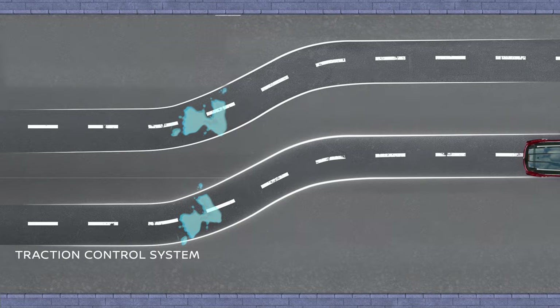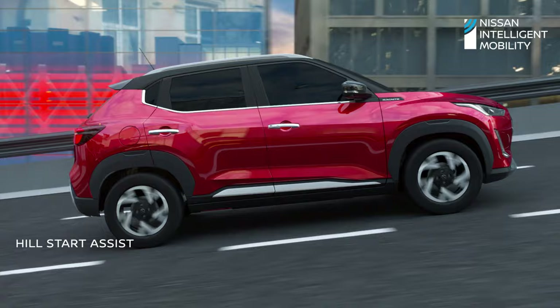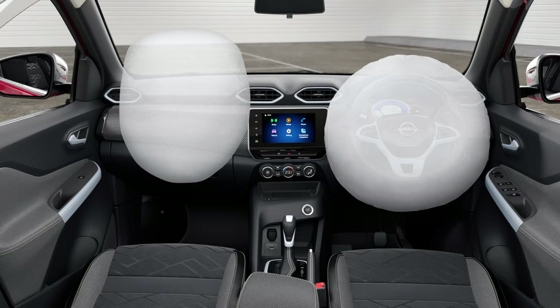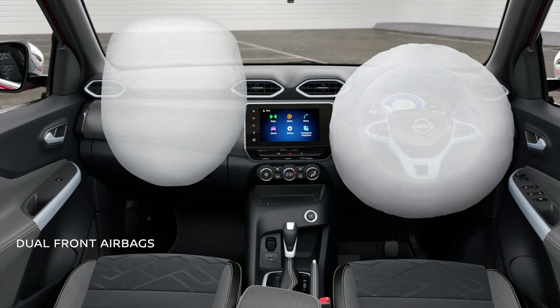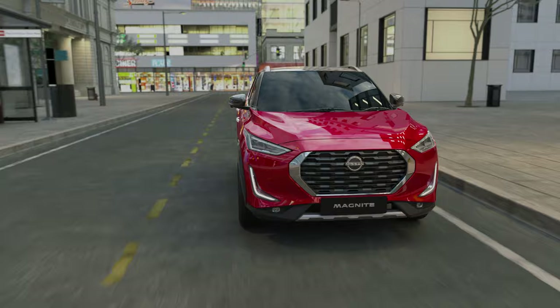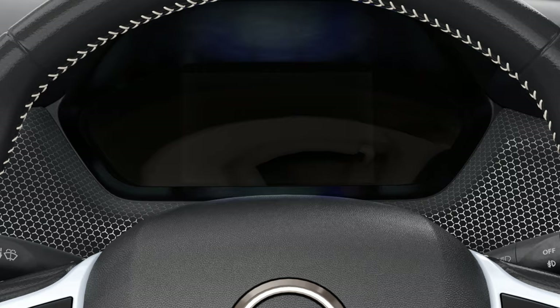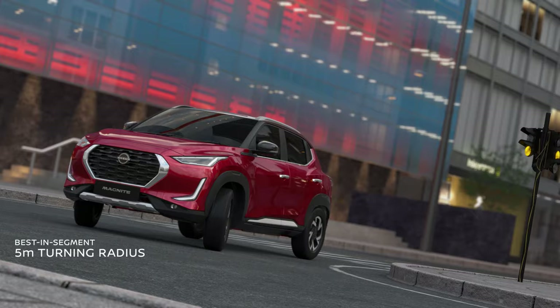Hill start assist lets you stay upright on any slope without the fear of rolling back. Structured with a high strength and impact absorbing body combined with dual front airbags, it ensures absolute safety for the driver and the front passenger. Large 16-inch wheels with 195mm tyres come with a tyre pressure monitoring system and a turning radius that is best in the segment.